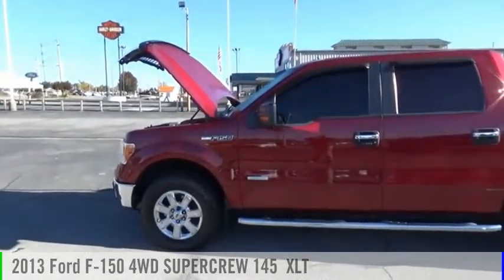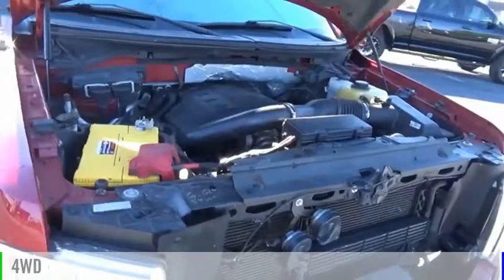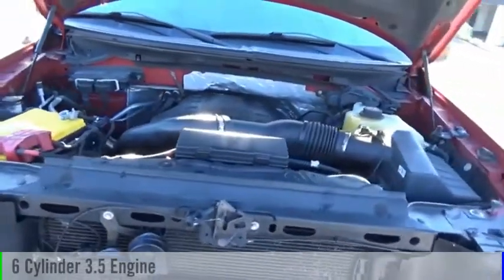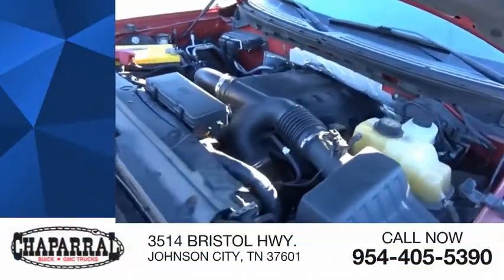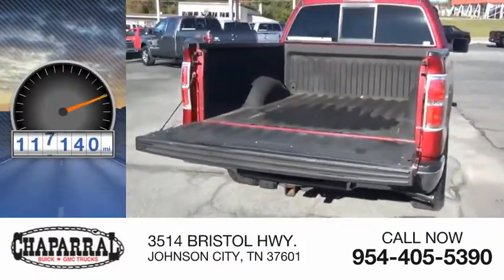You are going to love the 2013 F-150. This vehicle is powered by a four-wheel drive, six-cylinder, 3.5-liter engine, and is priced below $25,000. This vehicle has less than 120,000 miles.